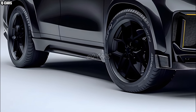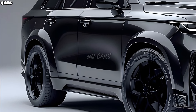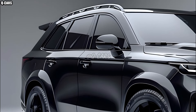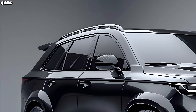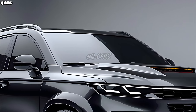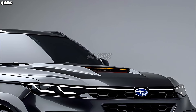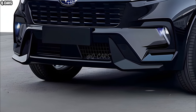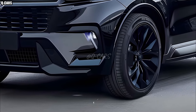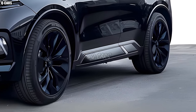EyeSight driver assist technology incorporates many elements that work together to make driving safer for everyone. The 2025 Subaru Ascent rounds out the lineup with an improved model that continues to build upon the success of the previous year. With its roomy cabin, cutting-edge security systems, and tough exterior, the Ascent is perfect for families and adventurers. Thanks to two new model levels and improved standard comforts, the Ascent is back on top of the mid-sized three-row SUV market.